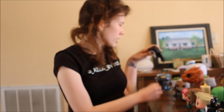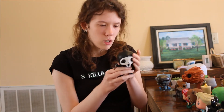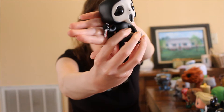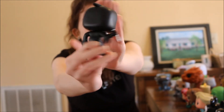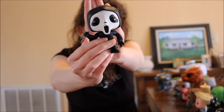Next up is Ghostface from Scream, one of my favorite horror movie franchises of all time. Ghostface is just so cute — he's got a little bloody knife and you can even see the fraying on his sleeves. He's not even scary in Funko form.